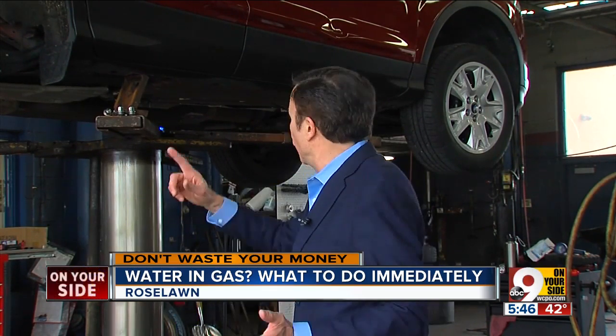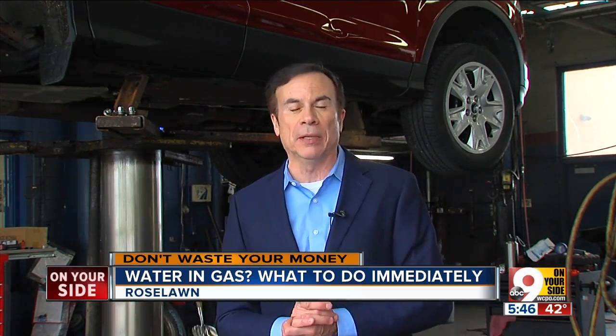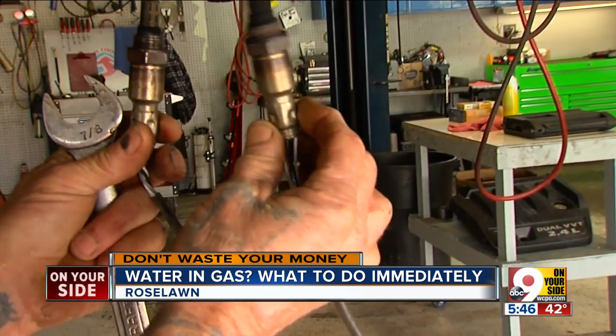Don tells me if you just keep driving hoping it'll clear up by itself, you can cause some long-term damage, including plugged fuel lines and fuel pumps, and even damaged fuel injectors, which can be very expensive to replace. There's all kinds of things underneath that hood that we just don't realize until you have to pay for them.